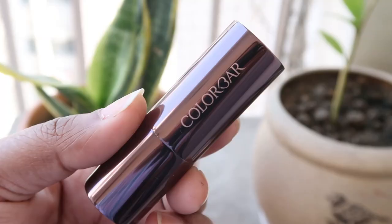First up I have the Colorbar Sinful Matte lipstick in the shade Sin. I have owned this shade the most; I have like six to seven shades of this range and wear them quite often when going out in the evening. It's super rich and highly pigmented. Even underneath the mask it stays well and doesn't transfer too much, though it's not fully transfer-proof. A super rich lipstick I really like.